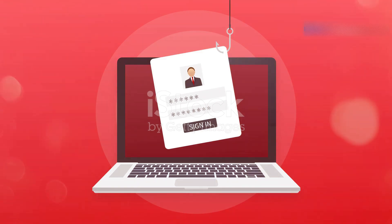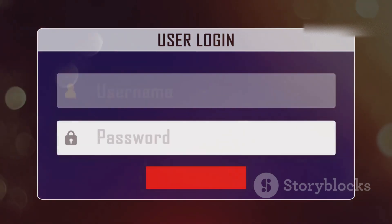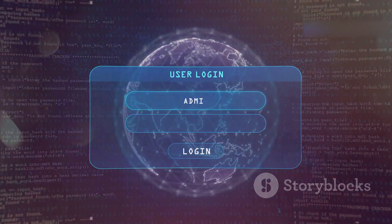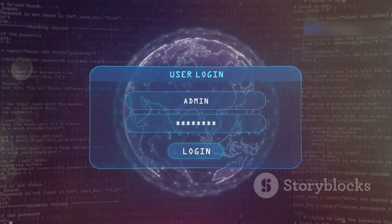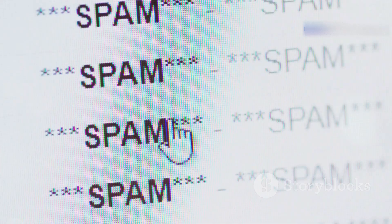First up, let's talk about phishing attacks. Imagine you get an email that looks like it's straight from your bank — it's got the logo, the formatting, everything looks legit, right? But there's a link in the email asking you to update your account information. You click on it thinking it's all good, but bam, you've just been phished.